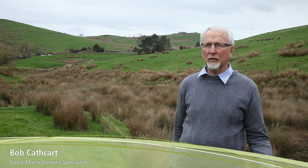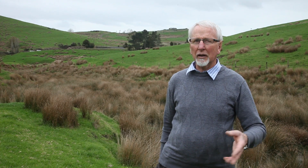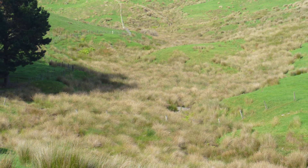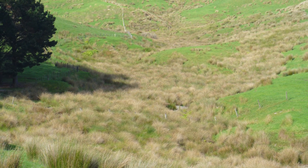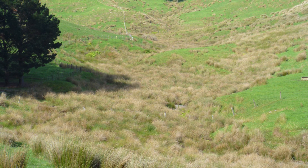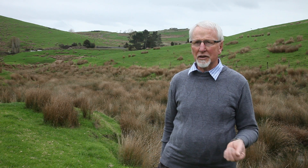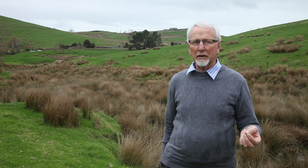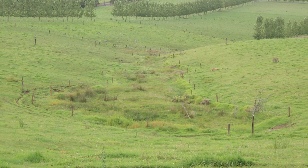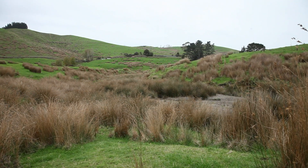The standard practice in developing this land for farming would have been to drain a valley like this. There could have been a wetland there, there may not have been. As the land has been developed, sediment has built up in the valley bottom and we now have a fairly swampy valley bottom. Rather than run a digger up here every five to ten years and clean it out as a drain, we're now encouraging farmers to fence these areas out to act as sediment and nutrient traps.